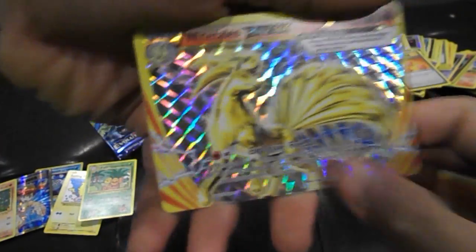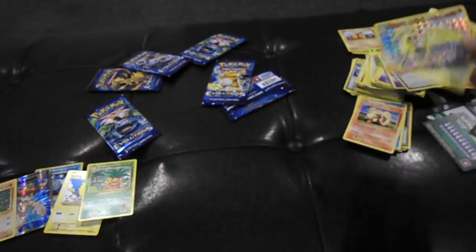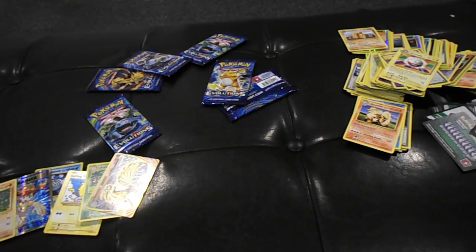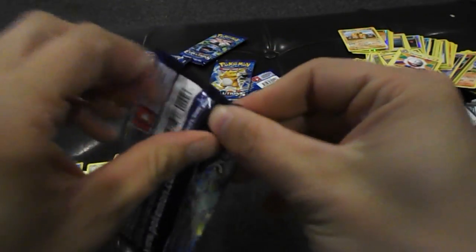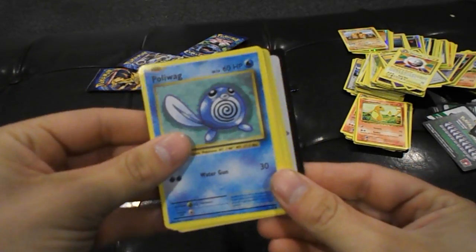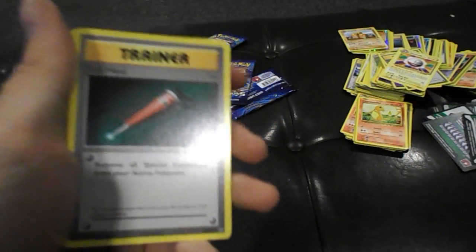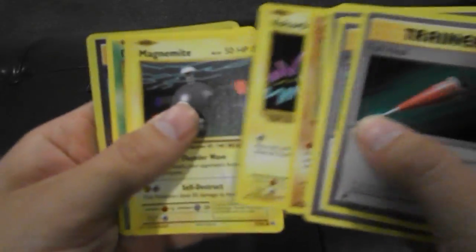But when your back's against the wall, what do you do? You dig deep! Look at what we got here — we got a Ninetales Break card! I couldn't have planned that any better. Ninetales Break card, epic! And an Electrode. That was super sweet. We're still down though, we still need some good pulls — just because we pulled that Break card, which is epic, we still need to get some good stuff.